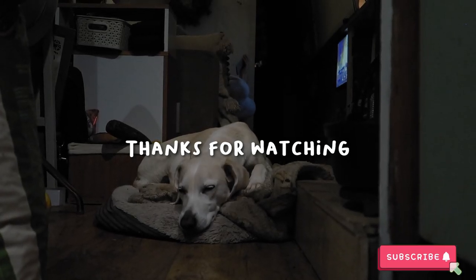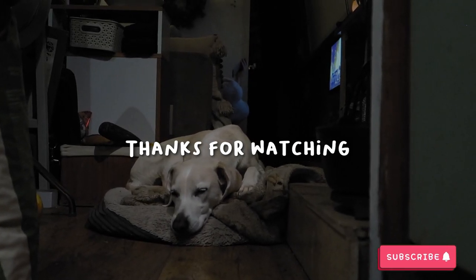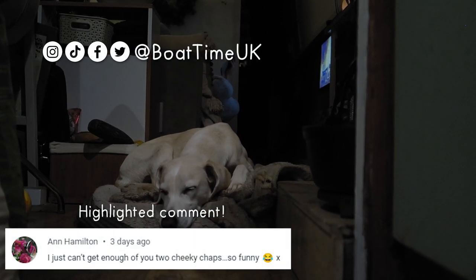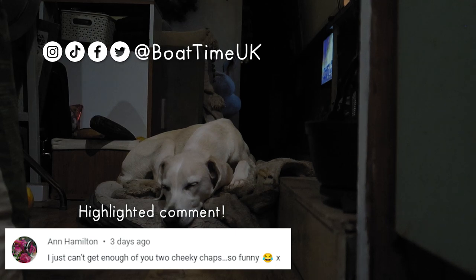Thank you so much for joining us on this epic adventure conquering the Cane Hill flight. Huge thank you to Shannon for the chips this week. If you haven't already, consider subscribing to join us on more boaty adventures.